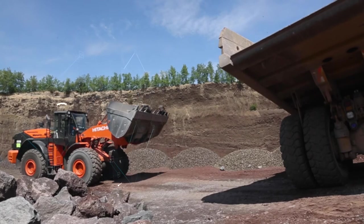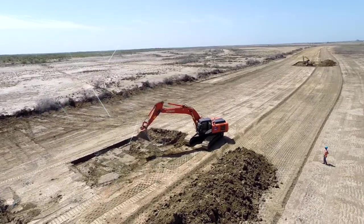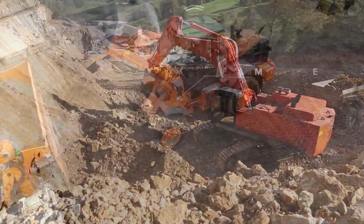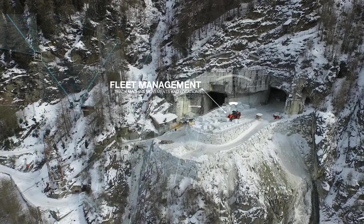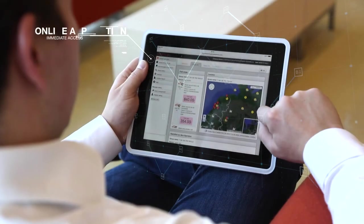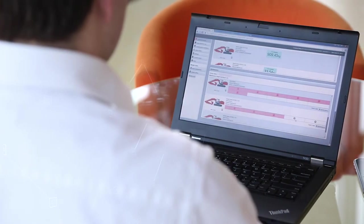Owners of Hitachi Construction Machinery can now take advantage of two remote machine monitoring systems developed as part of Global e-Service. Available in local languages, Owners Site and Consite have been introduced for a wide range of excavators and wheel loaders. Global e-Service is an online application that allows you to monitor your Hitachi construction machinery remotely. The machines send operational data on a daily basis via GPRS or satellite to www.globaleservice.com, giving you immediate access to the Owners Site and the vital information you need to support your Hitachi machinery and operations.